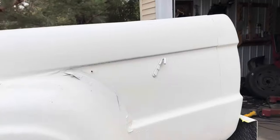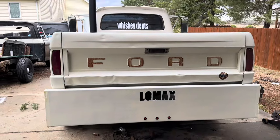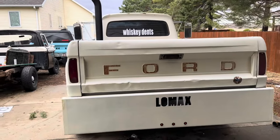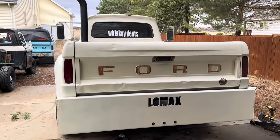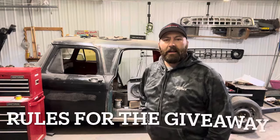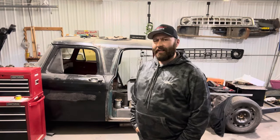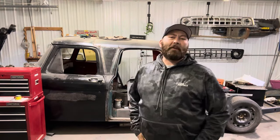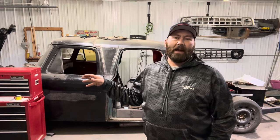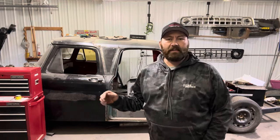Unfortunately it's really windy outside, so this is going to be a quick video discussing the rules and whatnot for winning Lomax. Let me get the garage door shut, turn the lights on. Anyway, this is gonna be a short episode — the weather is pretty crappy, I don't really feel like working on Lomax. It's supposed to get nicer, but what we're gonna do is discuss the rules.